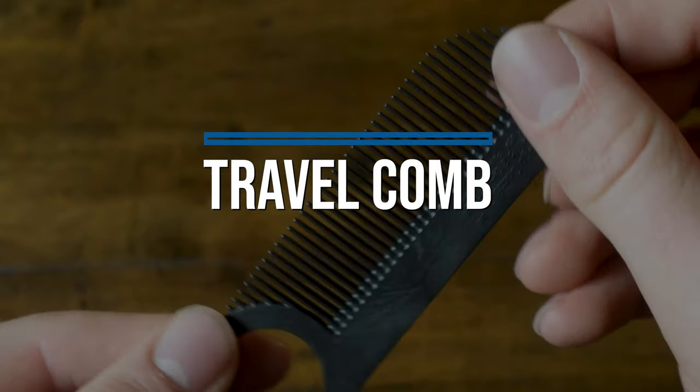This next item is another item that isn't necessarily a replacement for a liquid, but in general is just a great toiletry item — and that is this comb from Chicago Comb, their model number two. I should throw a shout out to the channel Pack Hacker, where I found this product.